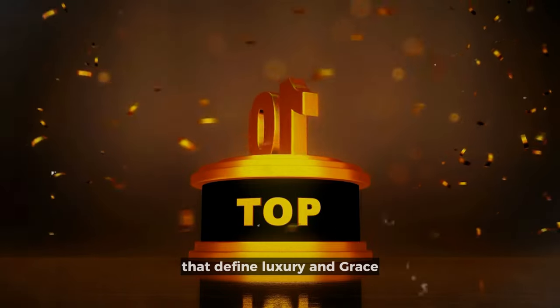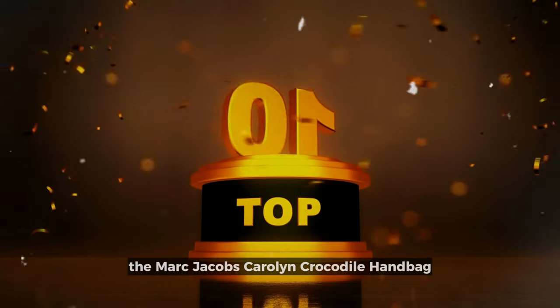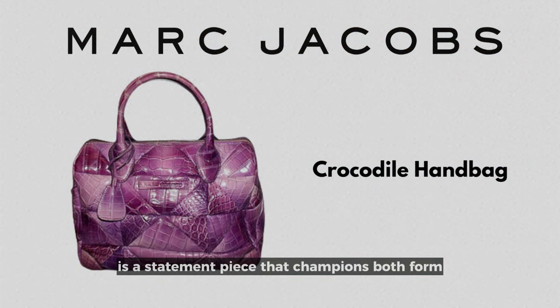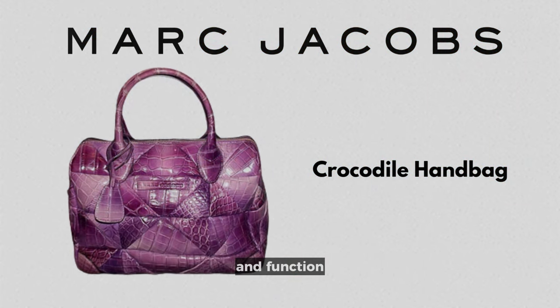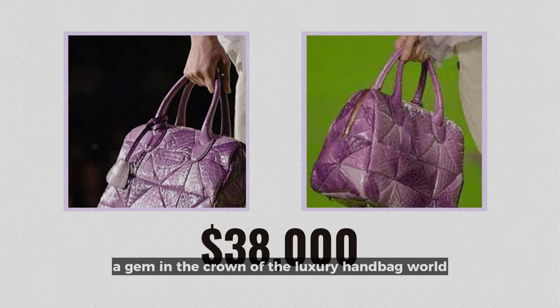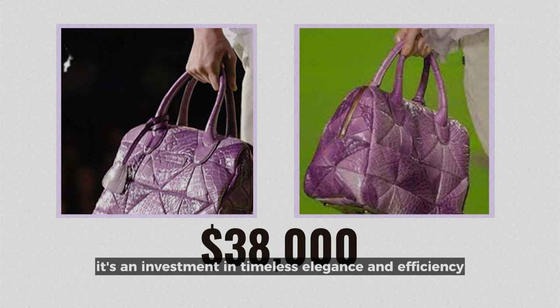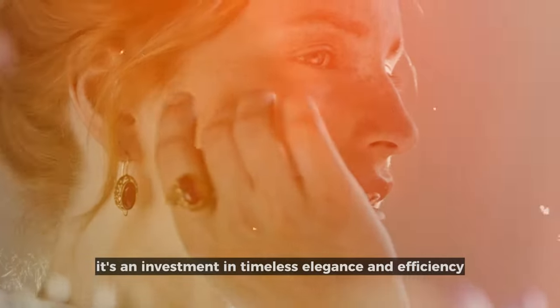Top 10 Handbags That Define Luxury and Grace. The Marc Jacobs Carolyn Crocodile Handbag is a statement piece that champions both form and function — a gem in the crown of the luxury handbag world. Priced at $38,000, it's an investment in timeless elegance and efficiency.